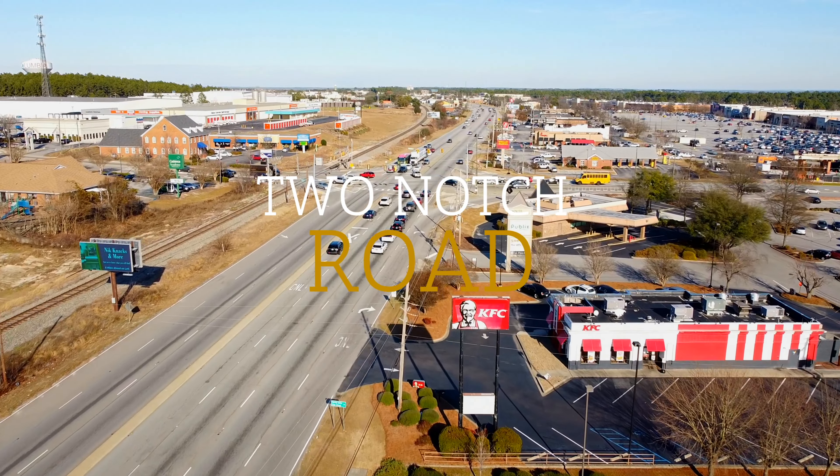Another great thing about Two Notch is you can access both interstates 77 and 20 right off of Two Notch. So if you live closer to the area, you won't have an issue with being able to get on the interstate and get where you need to be rather quickly.